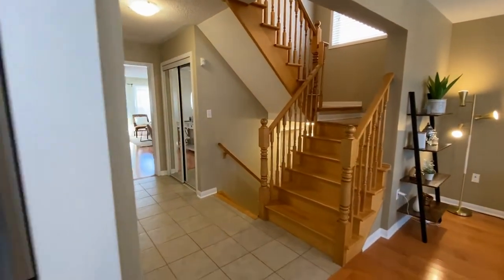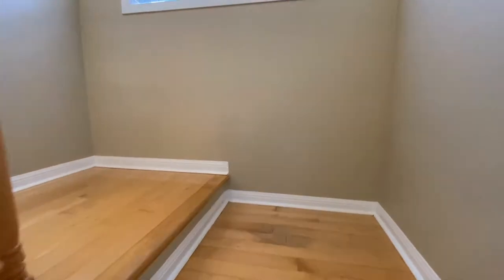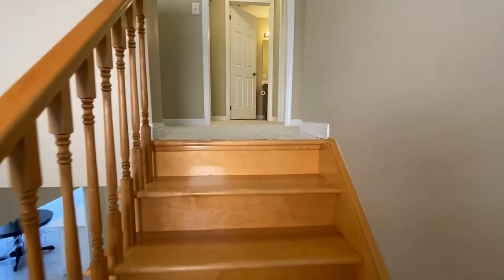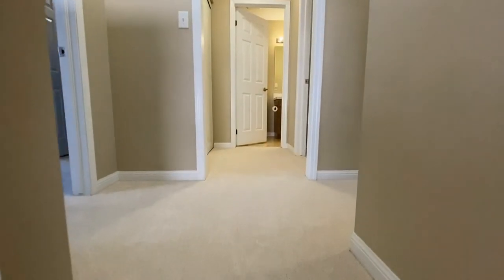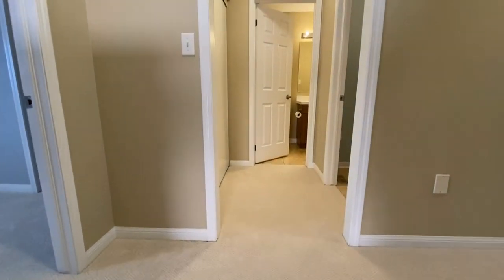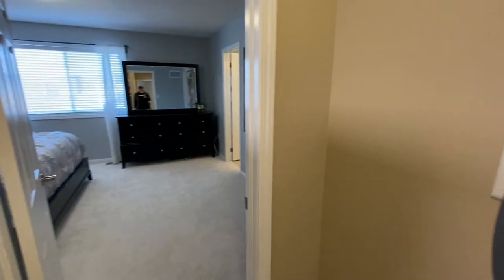Let's take a look upstairs. Hardwood stairs — gotta love that. Nice big window. It's a great thing about semis — lots of light. And we are going to go up here as well. I like when the stairs have a bit of a landing. Carpet is all freshly installed in 2020. Let's take a look at the master first.